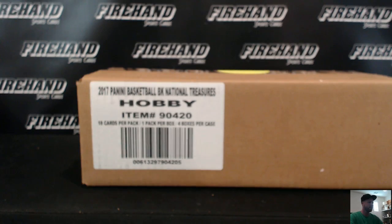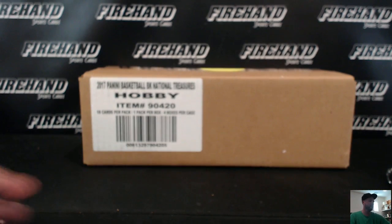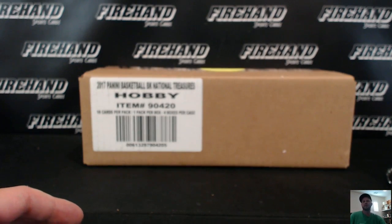Good luck, guys. 2016 National Treasures Basketball, 16-17 National Treasures Basketball, random teams number two. Good luck everybody, and thanks again for joining. 28 total spots with two combos.